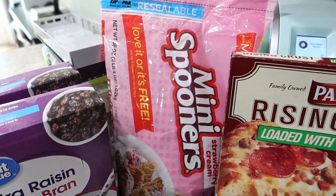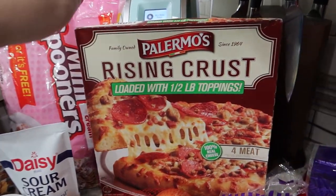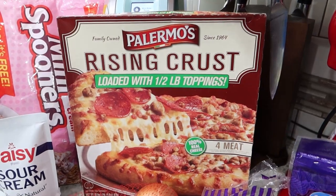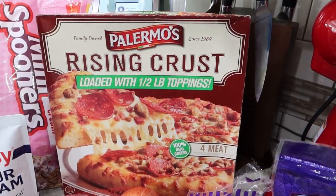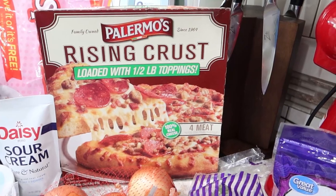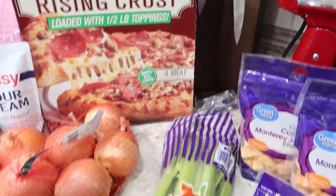A bag of the Malt-O-Meal strawberry mini spooners, which is like strawberry shredded wheat — all the family loves it. Pizza for pizza night on Wednesday for Will and the kids while I'm at my small group. We have not tried Palermo's brand before. They've been out of the Great Value rising crust, so I've just been trying new ones each week. It's the four-meat because they were out of just the pepperoni, so we'll see how that goes.